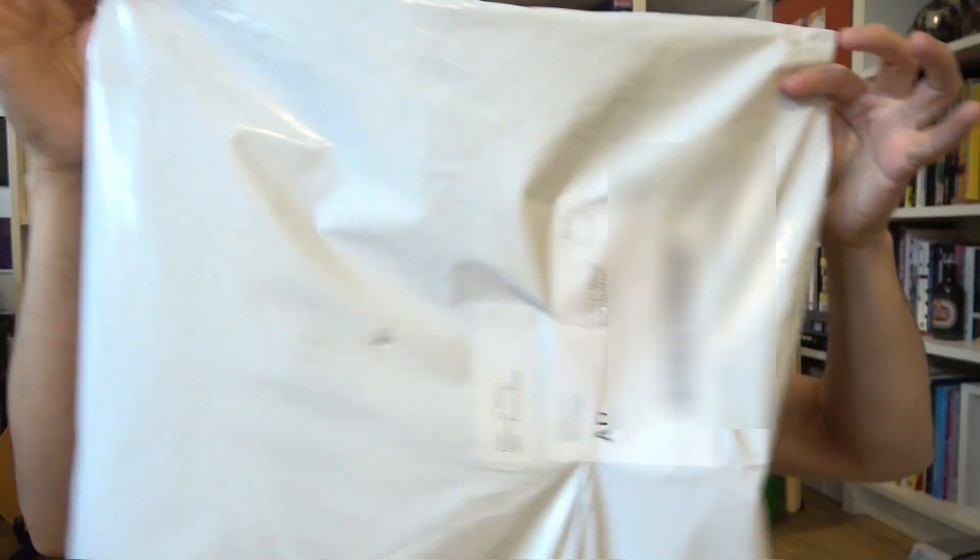But they did contact me afterwards for a consolation prize. And lo and behold, today, three months later, the consolation prize arrived in my mailbox. So let's see what lurks inside.